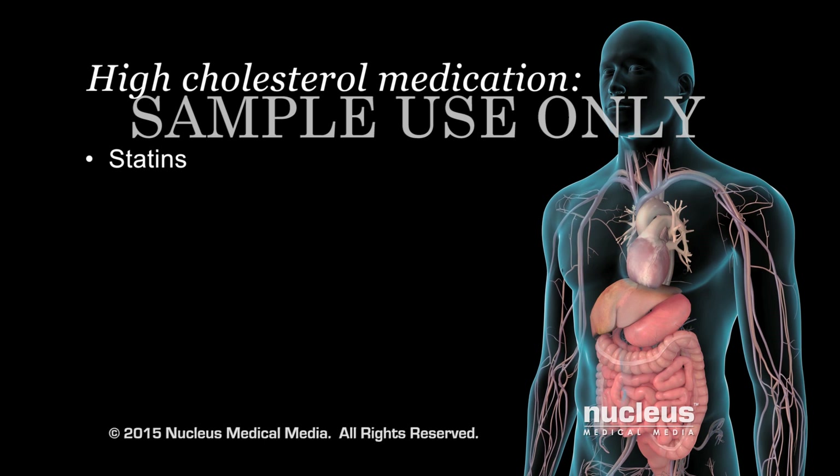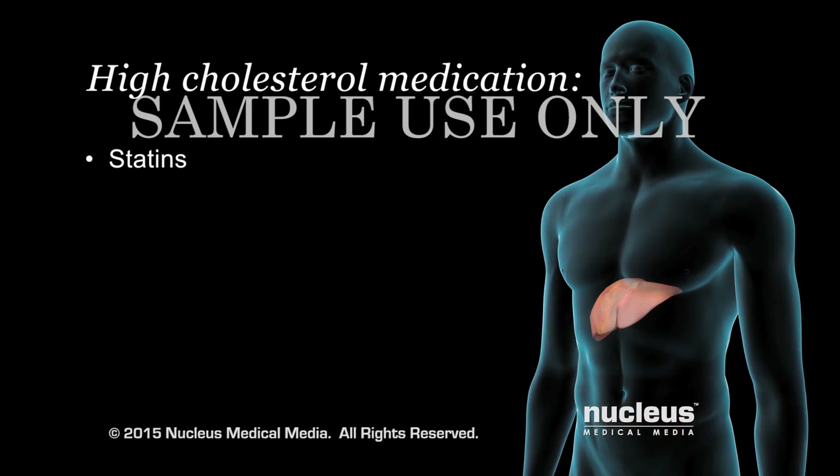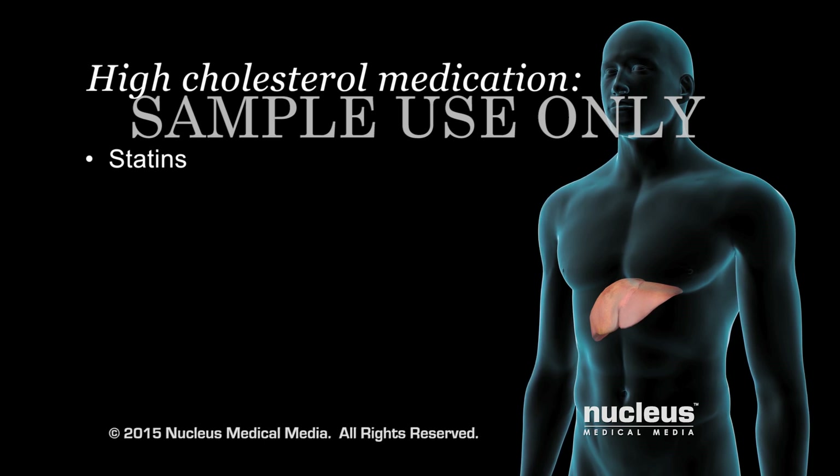Statins are the most common medication for lowering LDL or bad cholesterol by reducing the amount made in your liver. However, they have modest effects on lowering another type of fat in your blood, called triglycerides, and raising good cholesterol, also called high-density lipoprotein, or HDL cholesterol.